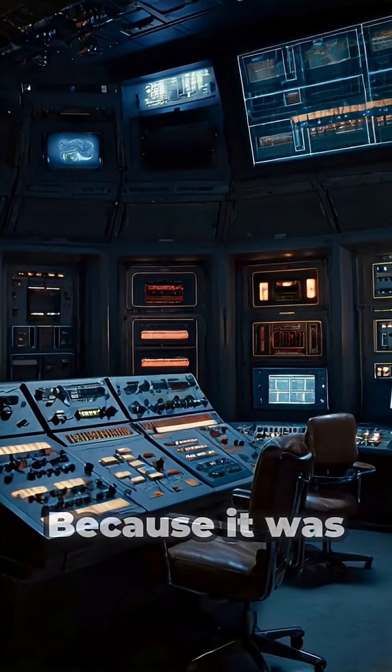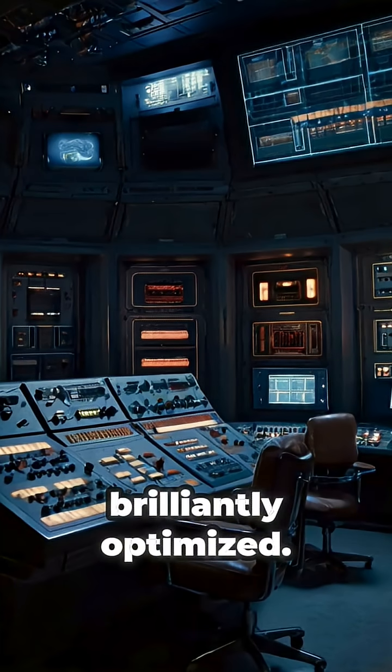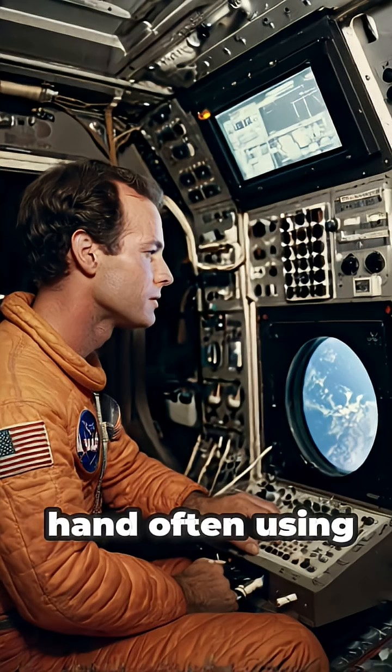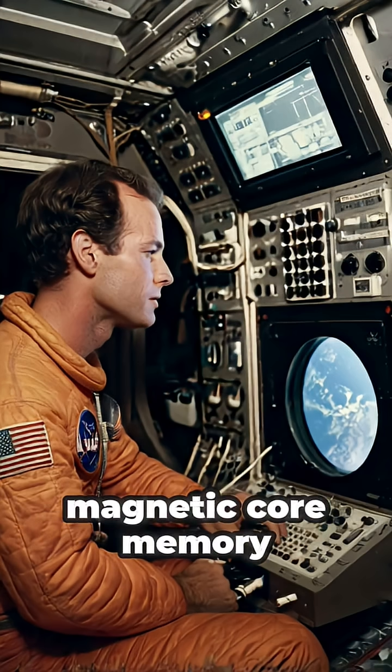How was this possible? Because it was brilliantly optimized. The software, written in assembly language, was crafted line by line by hand, often using punch cards and magnetic core memory.